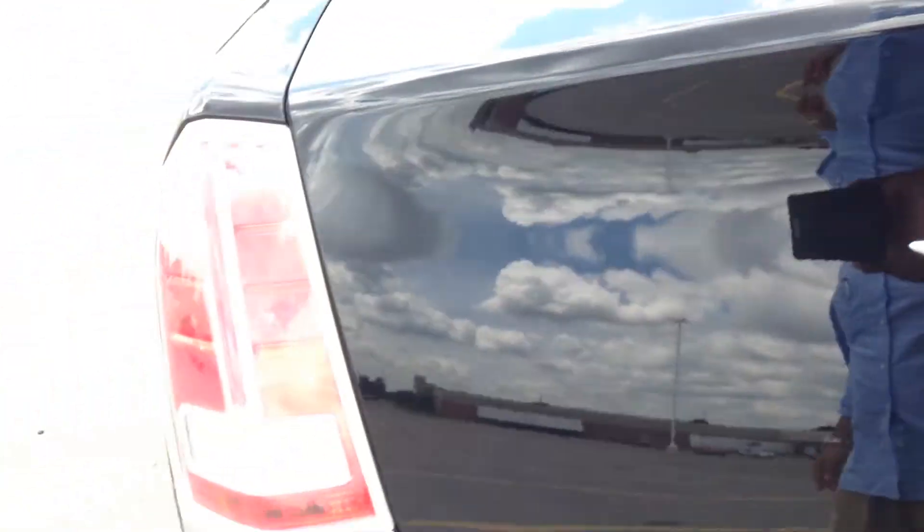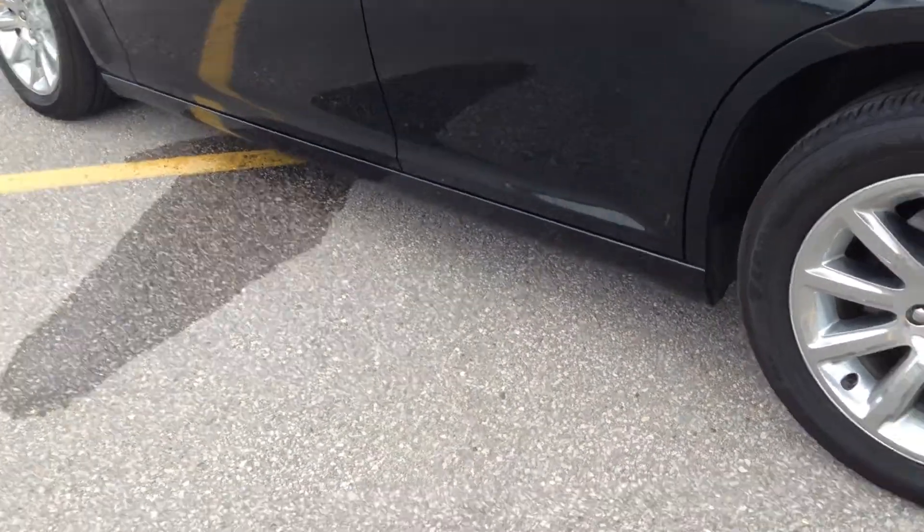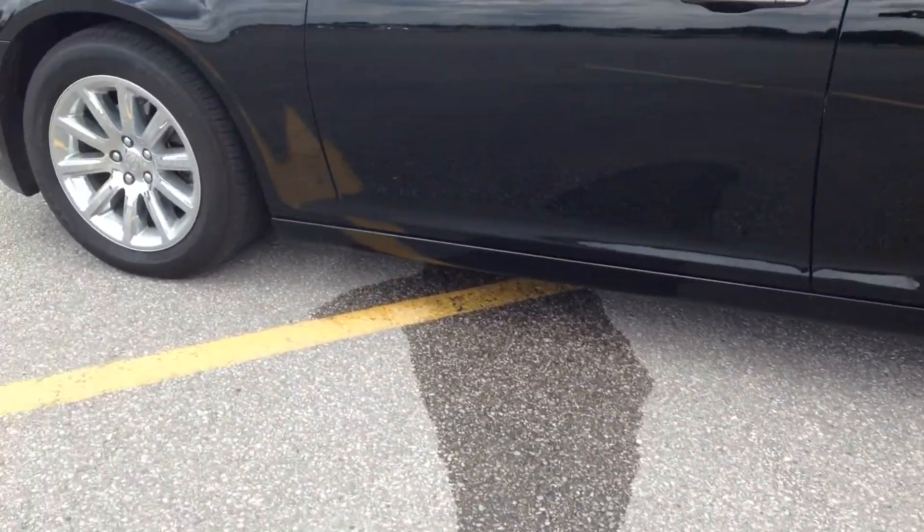It has a power trunk, and it's quite cavernous — you can put quite a few golf clubs in here. There's a 60/40 folding rear seat and tie-downs. Underneath is a full-size spare tire as well as a jack.